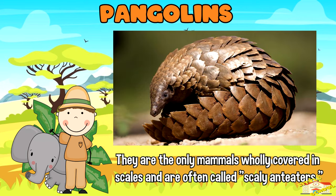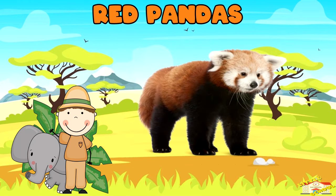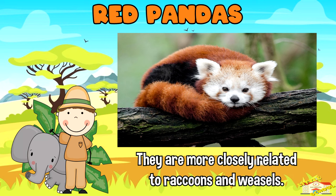Pangolins are the only mammals wholly covered in scales and are often called scaly anteaters. Red pandas: despite their name and appearance, red pandas are not closely related to giant pandas. They are more closely related to raccoons and weasels.